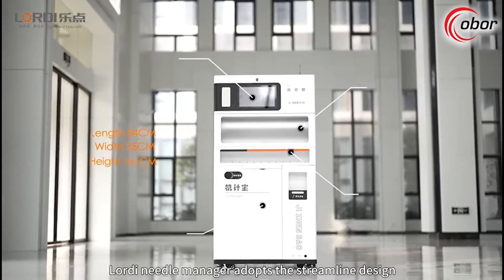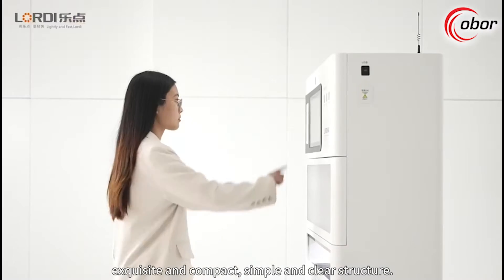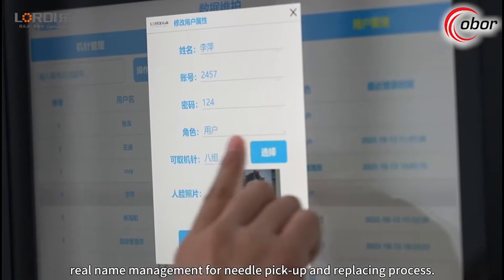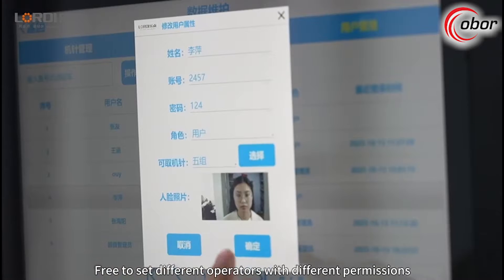The Lordi needle manager adopts a streamlined design — exquisite and compact with a simple and clear structure. It features human face recognition for real name management during the needle pickup and replacing process, with the ability to freely set different operators with different permissions.